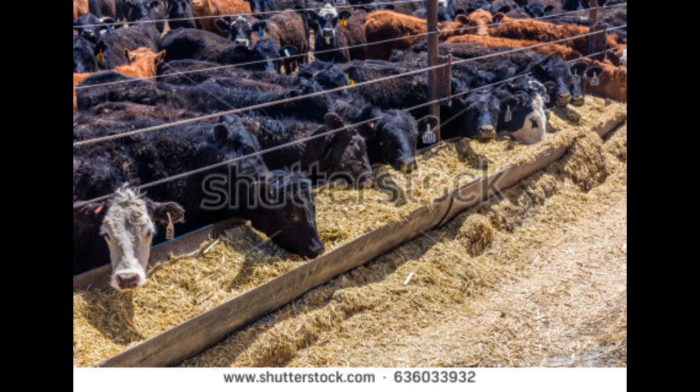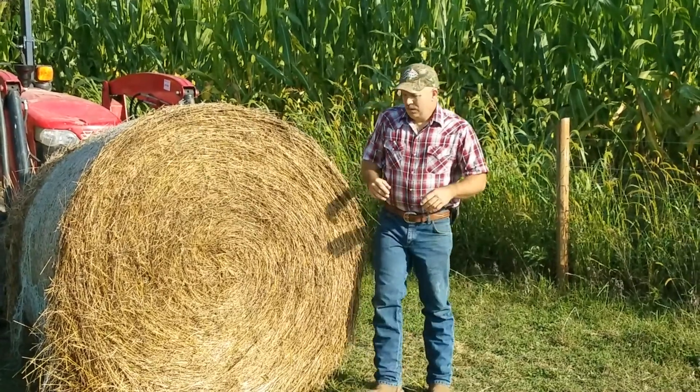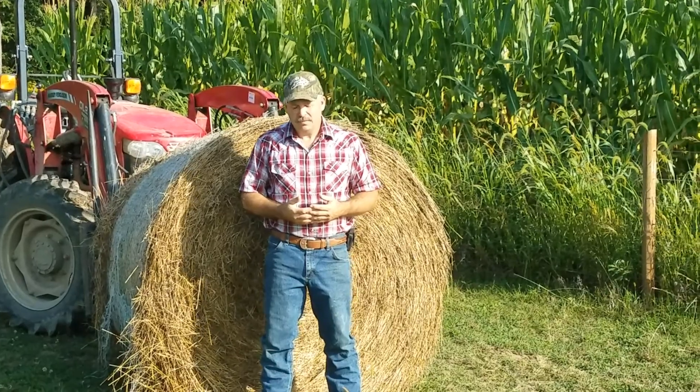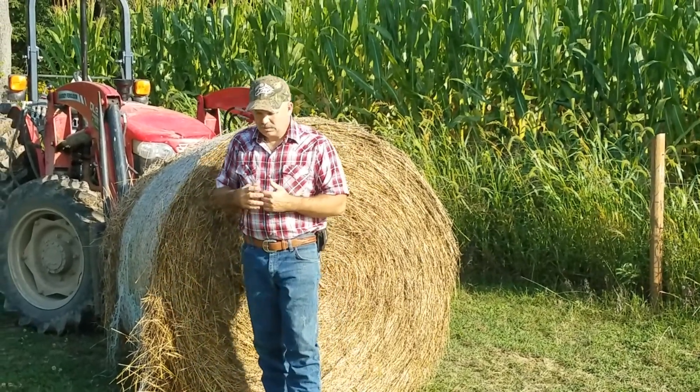I almost forgot — if a rancher feels that an animal's health may be at risk due to weather conditions, poor quality hay, or whatever, they are allowed to supplement grain in the diet to help the cattle thrive. I'm not even going to talk about those implications today. Who out there thought they could be eating 100% grass fed cattle raised in a feedlot? Not a lot of you, I bet. So let's start working on this — start with some definitions.